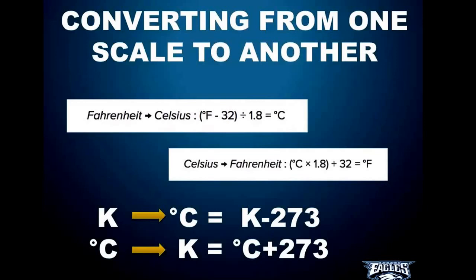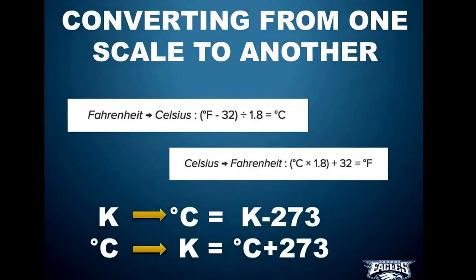To go from Kelvin to Celsius, it's even easier — you don't need a full formula, just the number 273. You either add 273 or subtract 273. If you're going from Kelvin to Celsius, subtract 273. If you're going from Celsius to Kelvin, add 273.